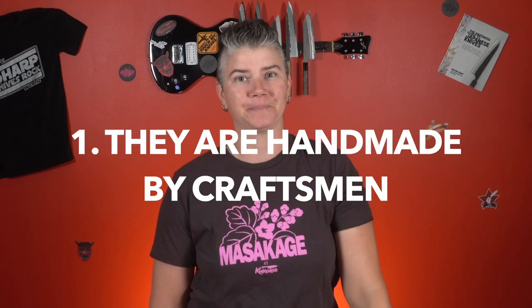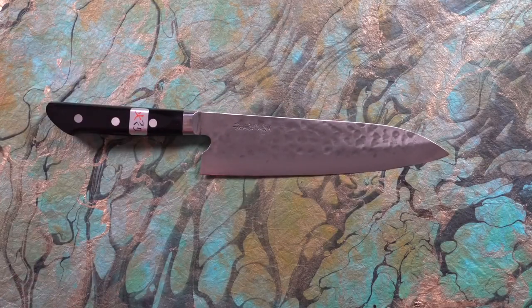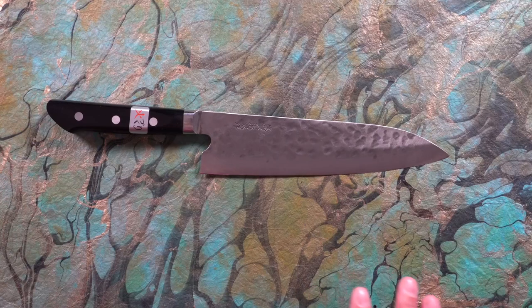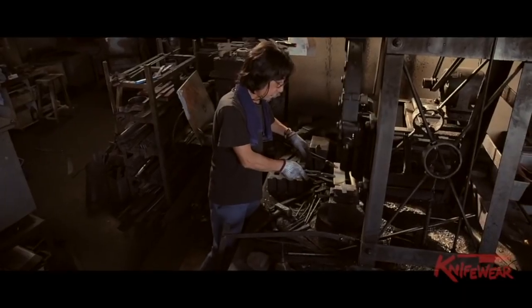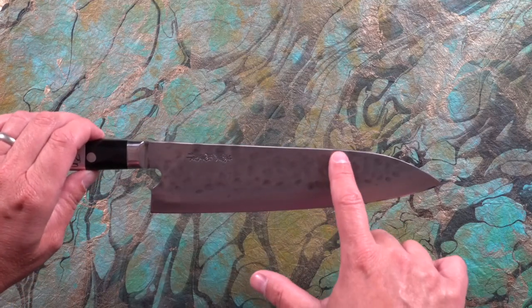This is a Fujiwara Maburoshi Gyuto 210. When a blacksmith decides to become a blacksmith, chances are that those skills have been passed down from generation to generation, and sometimes these guys will practice and apprentice under somebody for years, sometimes even a decade, until they're ready to produce a knife — and it could even take years after that before they're ready to produce something saleable.